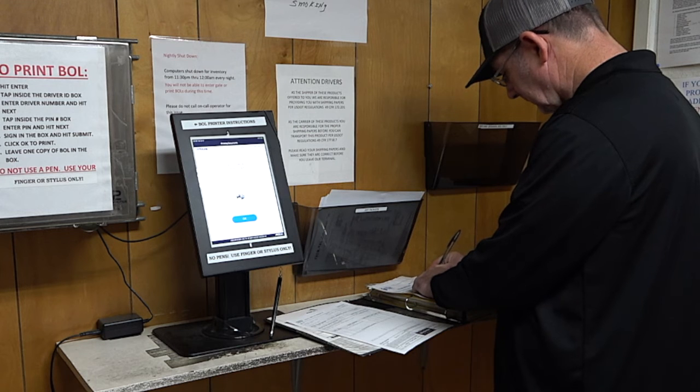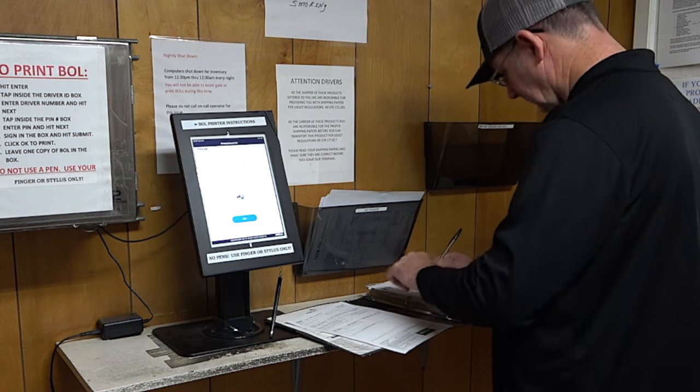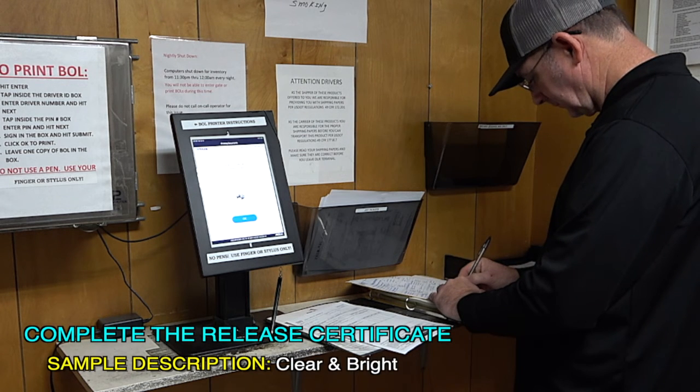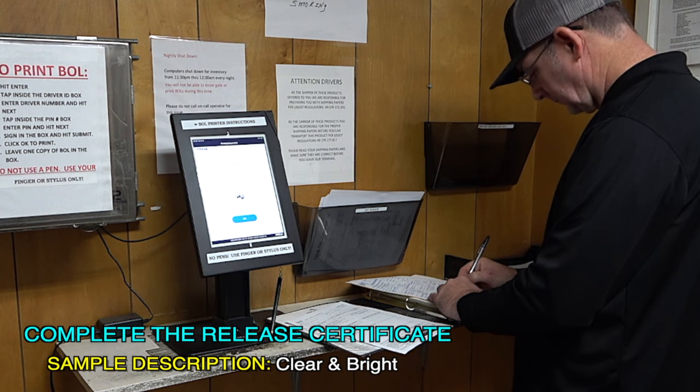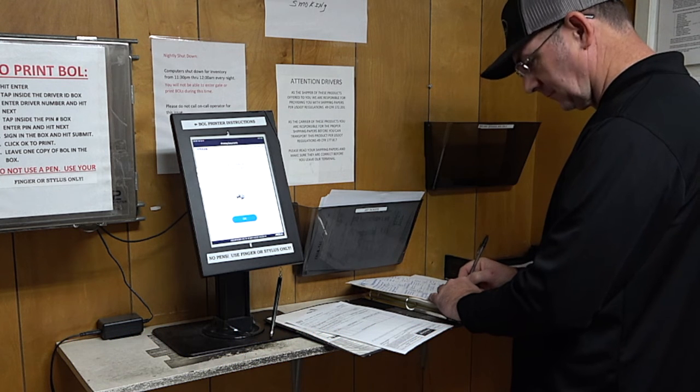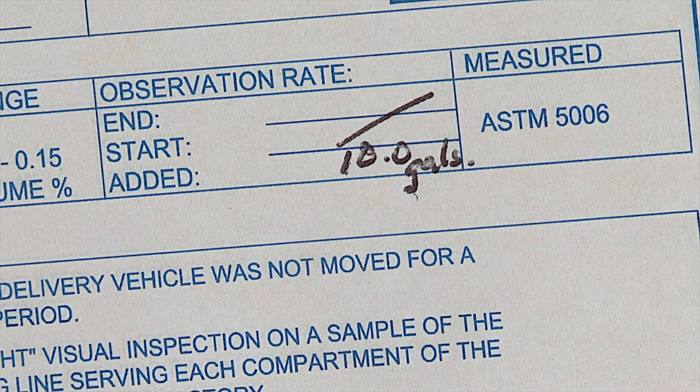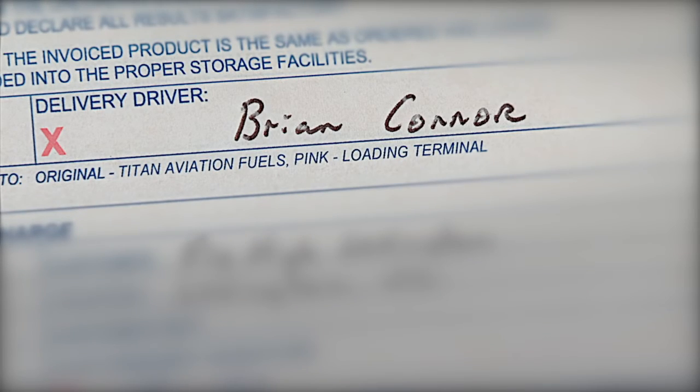The transport driver completes the release certificate by recording the results of the post-load inspection. This should include a clear and bright sample description and the fuel API gravity. If Avgas was loaded, the color of the product should be recorded. If Jet A with FISI was loaded, the color of the product, FISI meter readings, and the total amount of FISI injected should be recorded. Finally, the transport driver signs the certificate. If the release certificate is not filled out properly, the airport may reject the load.